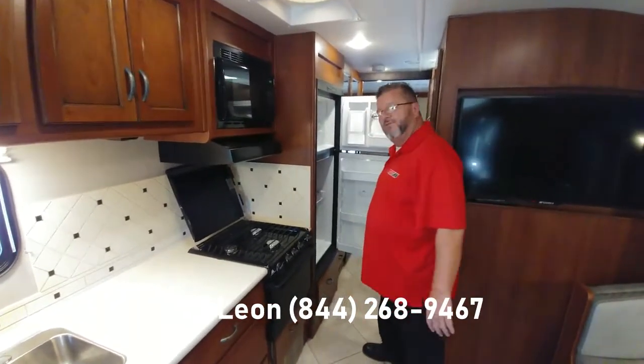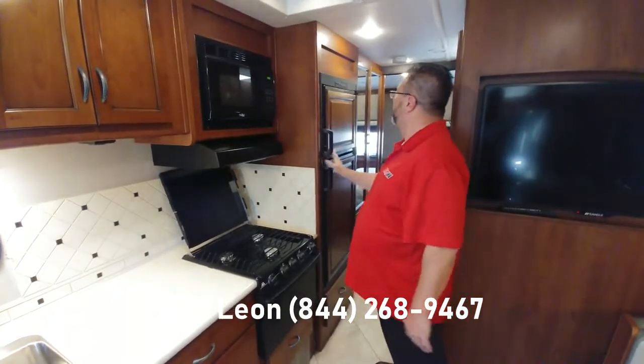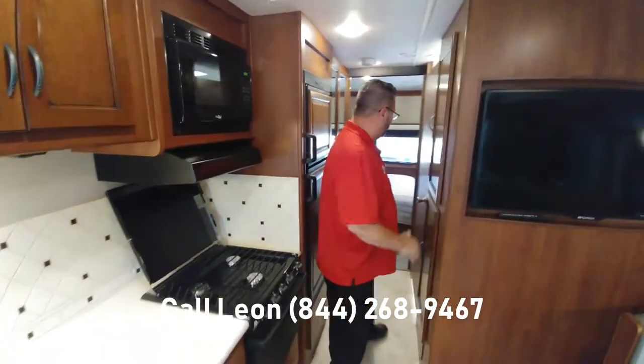A nice six cubic foot refrigerator — you'll never be wanting for storage for your food. It works on propane and gas and switches over automatically, so it makes camping easy and takes all the thought out of it.